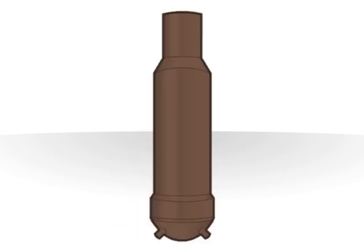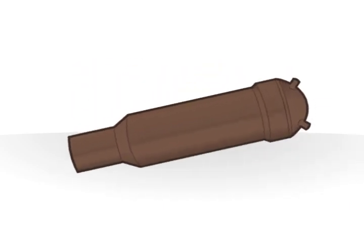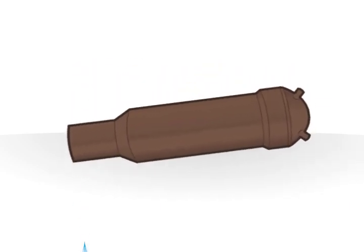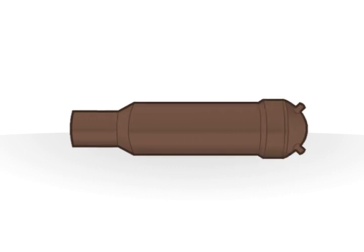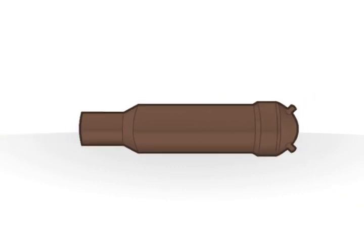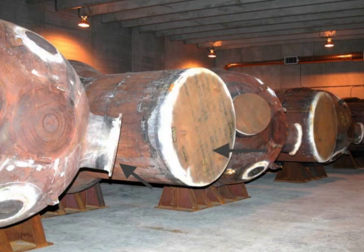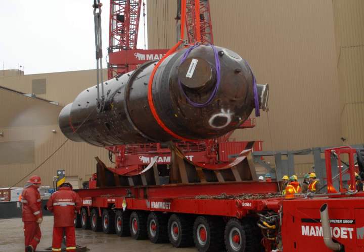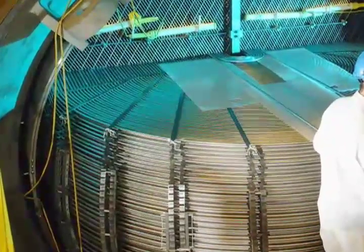Each steam generator weighs almost 100 tons and is about the size of a highway transport trailer. Before they are removed, the steam generators are drained of all water and are confirmed to be free of any radioactivity on their surface. Following the removal of each old steam generator, the steel shell is completely sealed by permanently welding steel plates over all openings. The sealed shell is classified as low-level radioactive waste because the tubes inside the shell have a scaled deposit that contains some radioactivity.